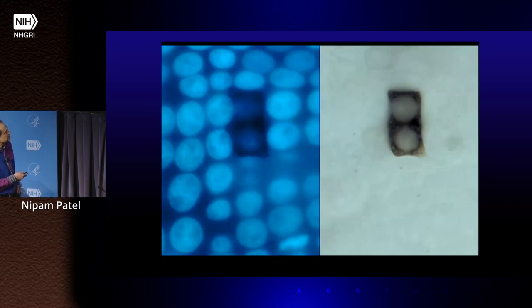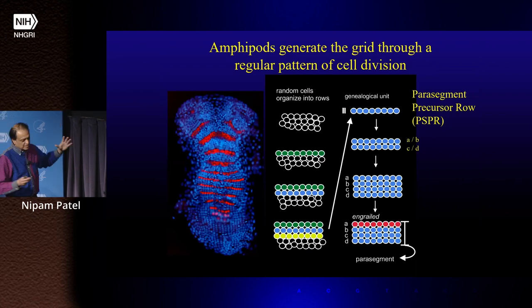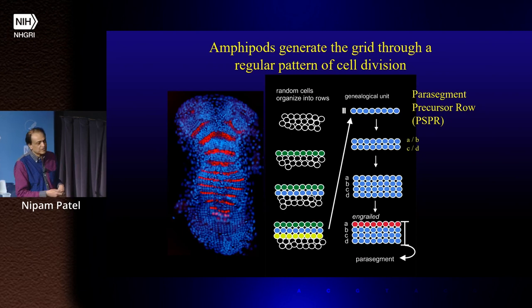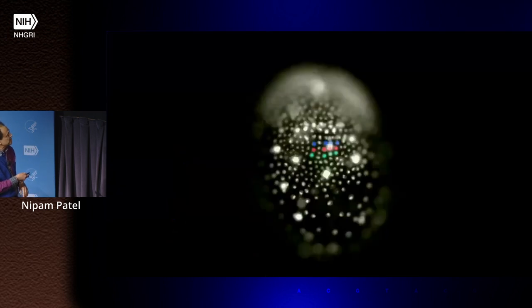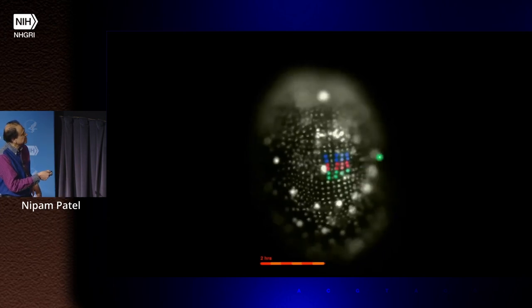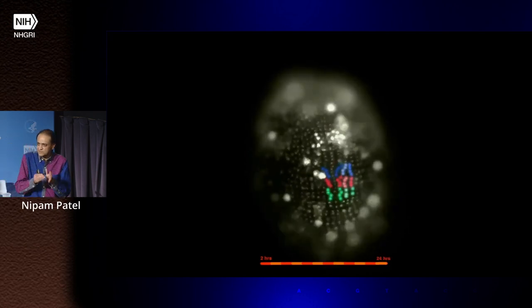Each of those rows undergoes two very specific divisions to make a four-row organized grid. We can watch this in live embryos — you see all the cells of the ectoderm, and we've false-colored a couple of cells in these rows. You can see that the rows also undergo very regular divisions going from the midline out. We kind of joke that this is a Swiss version of an embryo — it's got this very precise way of setting it up. We're very interested in the molecular parallels or differences to Drosophila.